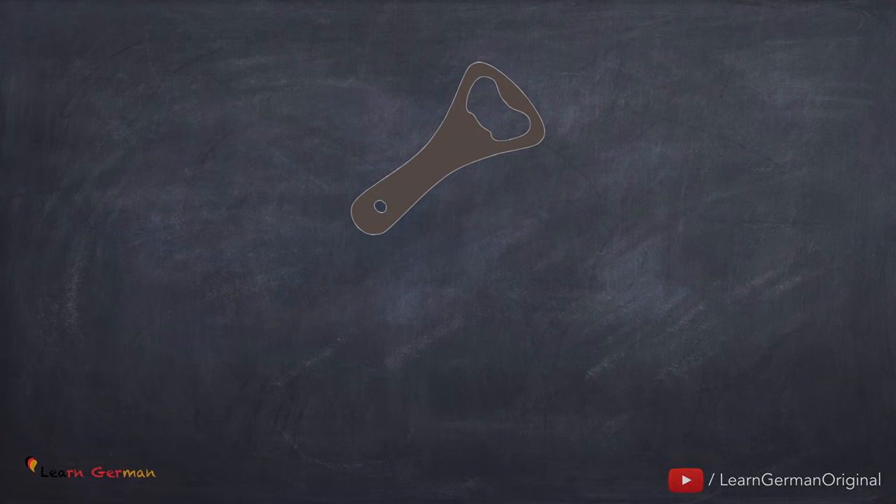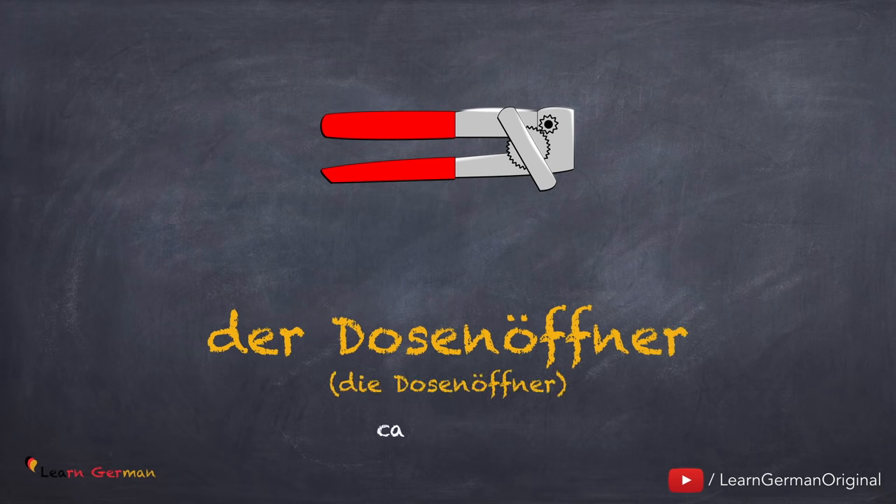The next one is pretty similar: der Dosenöffner, die Dosenöffner. Noch einmal: der Dosenöffner, die Dosenöffner.